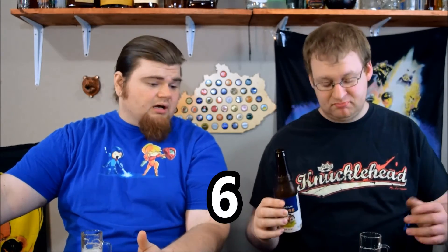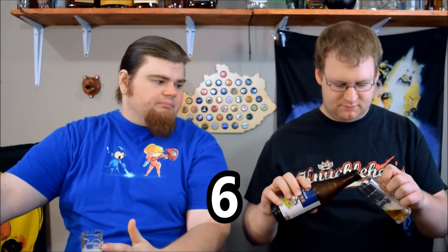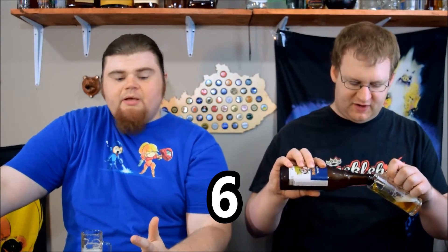The price is a little steep for what it is. They do have some great beers in their sampler, some excellent beers in there. But this particular one, for the price, I'm going to have to give it a six. It's still above average and it's still good, and I'd definitely drink it, but there's nothing special.